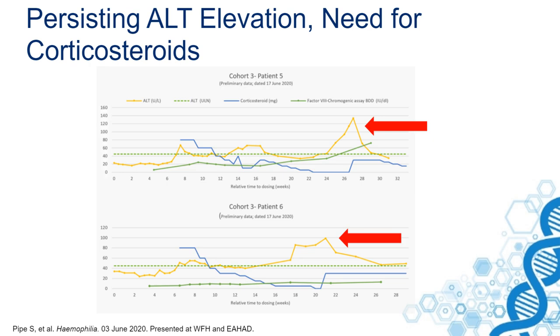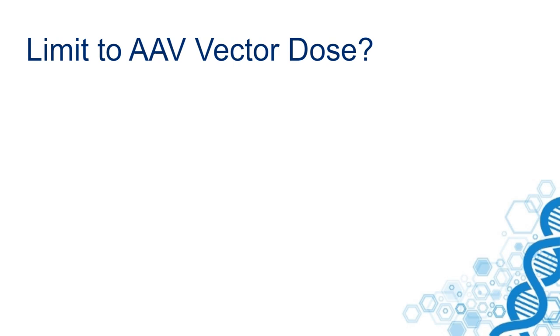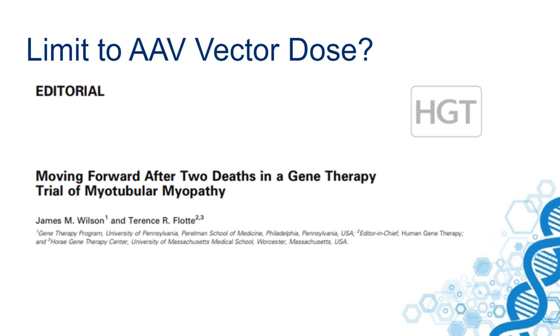It is very important to know the reason for this liver toxicity. This is exemplified by a recent editorial in Human Gene Therapy, which presented data of three patients who died after taking part in a gene therapy trial for myotubular myopathy. These patients were treated with very high doses of AAV vector.